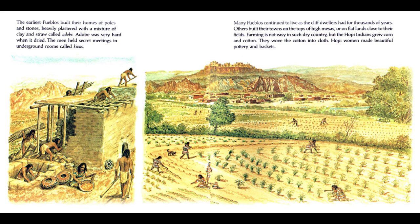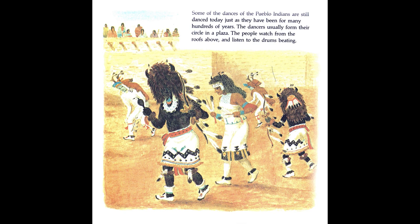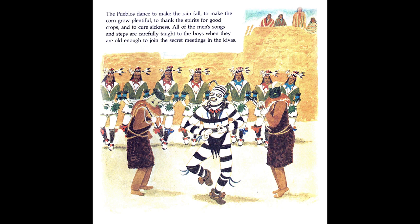Hopi women made beautiful pottery and baskets. Some of the dances of the Pueblo Indians are still danced today, just as they have been for many hundreds of years. The dancers usually form their circle in a plaza. The people watch from the roofs above and listen to the drums beating. The Pueblos dance to make the rain fall, to make corn grow plentiful, to thank the spirits for good crops, and to cure sickness. All of the men's songs and steps are carefully taught to the boys when they are old enough to join the secret meetings in the kivas.